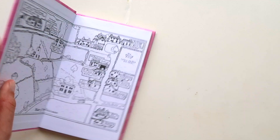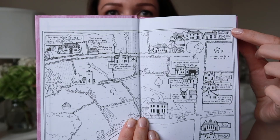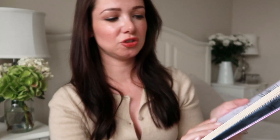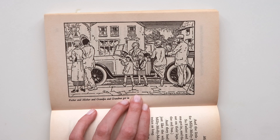One book is more of Millie Molly Mandy and this one is Millie Molly Mandy's Spring — they're just such pretty covers. I love the way she's illustrated the character, and at the beginning of each book there's a map of her little village with descriptions of who lives where and what shops are which. It's a great visual for a child and an adult alike. I highly recommend these books to anybody — you don't have to be a child to read them. I can't wait to reread them and discover new stories I haven't read before.